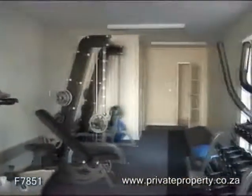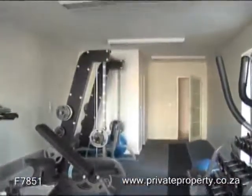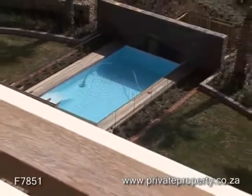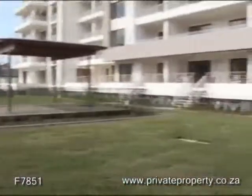One would also find a fully equipped gym with changing rooms on site. The complex offers a sparkling swimming pool, set in a one-acre landscaped garden with a river walk.